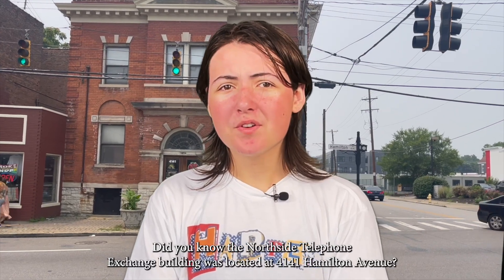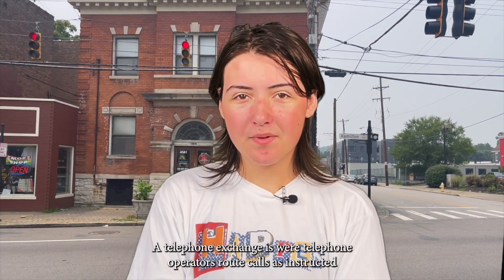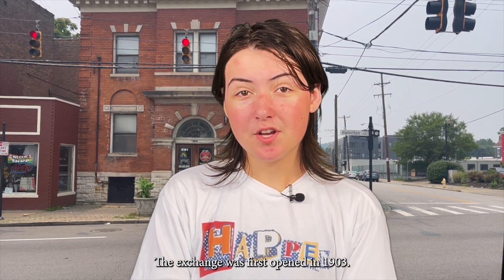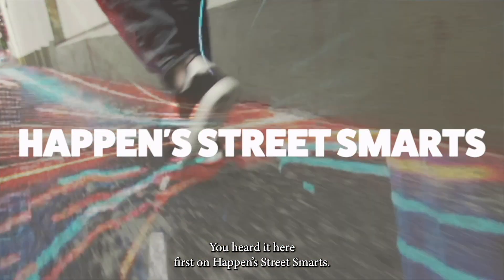Did you know the Northside Telephone Exchange building was located at 4141 Hamilton Avenue? A telephone exchange is where telephone operators route calls as instructed by a subscriber with a telephone set that doesn't have a dial. The exchange was first opened in 1903. You heard it here first on Happens Street Smarts.